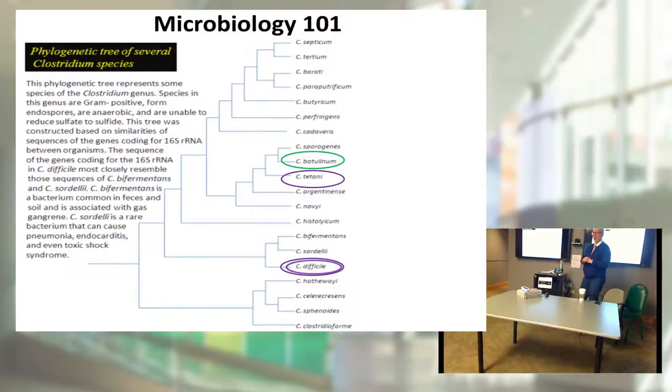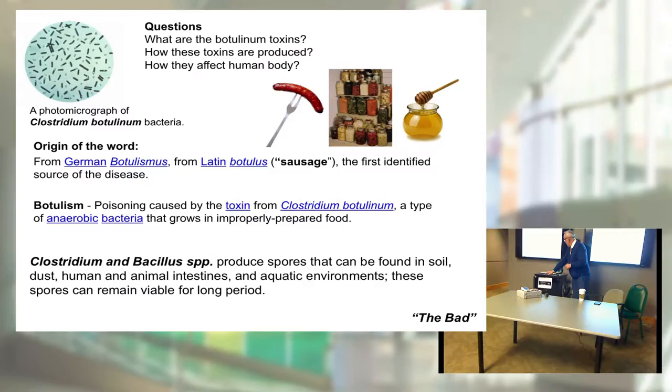Clostridium botulinum is responsible for secretion and production of these very interesting toxins which we will discuss in the next few moments. First of all, I will ask you a few questions and try to answer them: What are the botulinum toxins? How are these toxins produced? How do they affect the human body?